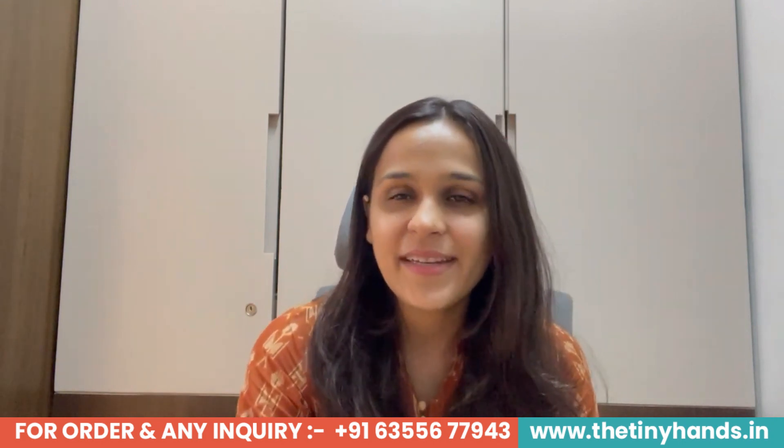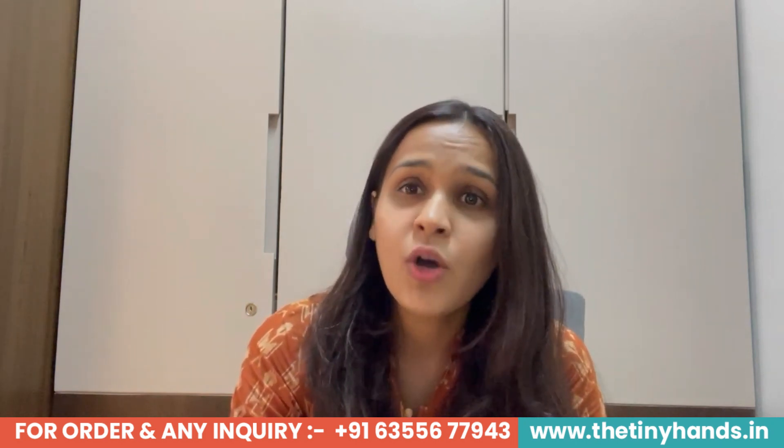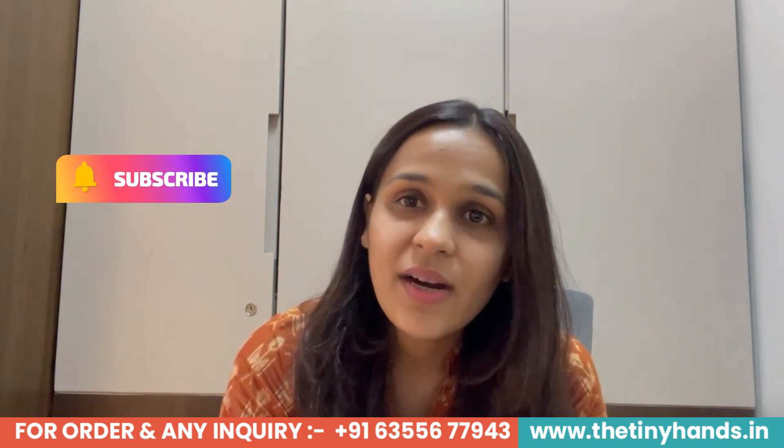Hello everyone, I am Nidhi Agarwal, founder of The Tiny Hands Clothing, a first choice of parents. Welcome back to our channel for another fresh and exciting video. Before we start, if you like our products or want to buy anything, please go to our website www.thetinyhands.de. You can also follow us on Instagram and Facebook — our brand handle is The Tiny Hands Clothing. Let's start the video!